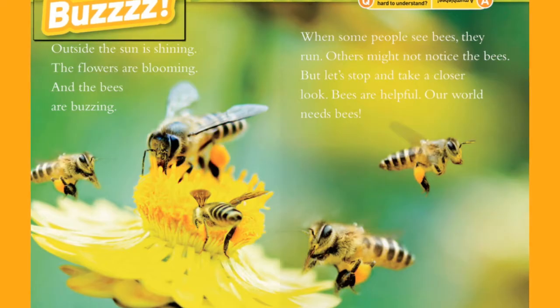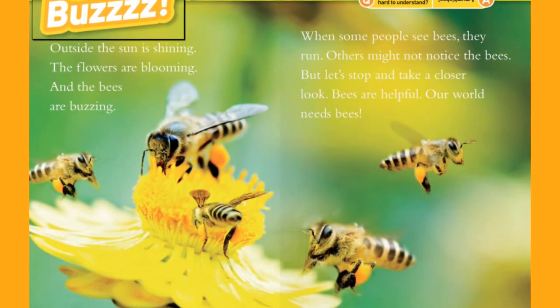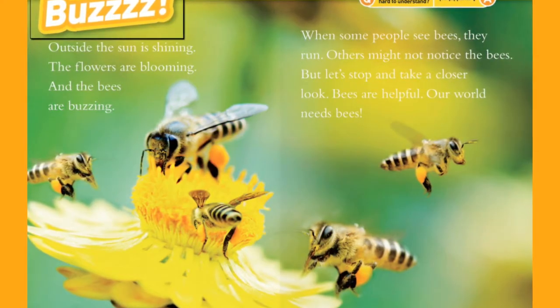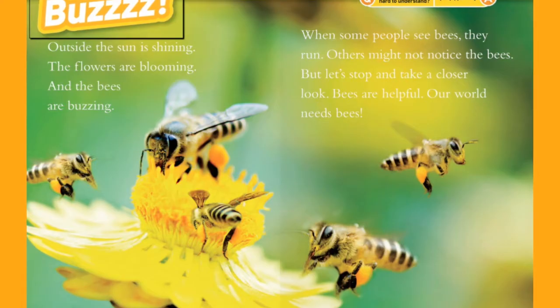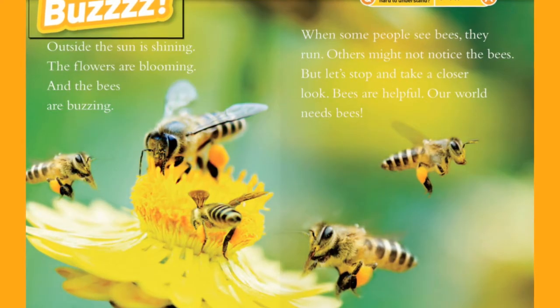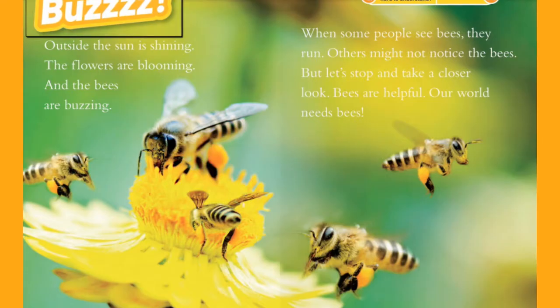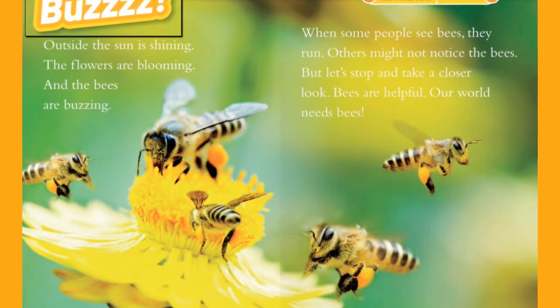Buzz! Outside the sun is shining, the flowers are blooming, and the bees are buzzing. When some people see bees, they run. Others might not notice the bees. But let's stop and take a closer look. Bees are helpful. Our world needs bees.